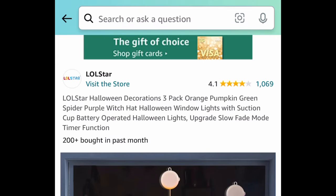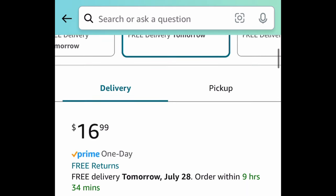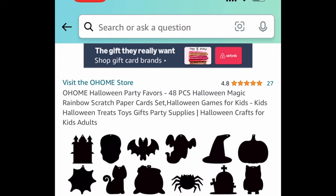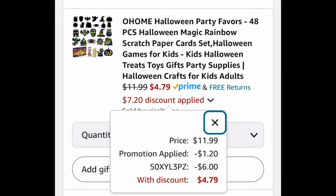Next we have this three-pack of Halloween window lights with suction cups — with great reviews, these will definitely add a pop to your decor — and you can snag these for $8.49. Now for the last deal: these are great for party favors or goodie bags. This is a 48-piece set of rainbow papers — clip the promo, put in the code, and get it for $4.79. As always my lovelies, I hope these deals help — come back to the comment section and let us know what you snagged!